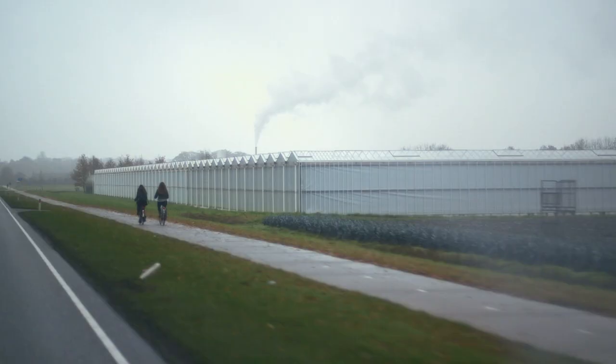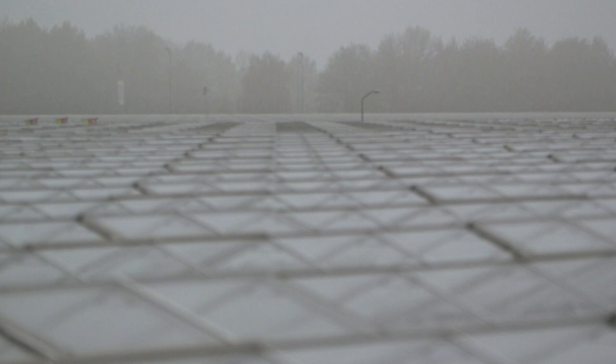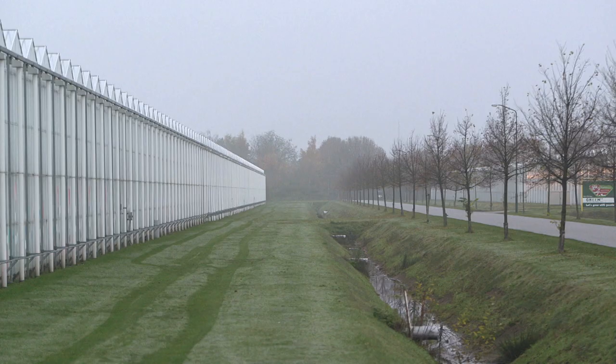After five hours of driving, it looks like we're getting close. Near the Hague we find greenhouses, greenhouses and more greenhouses, as far as the eye can see. This is where it all begins, we are told. Let's go in and see for ourselves.